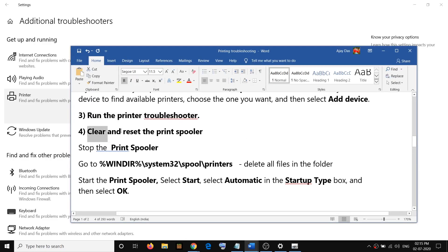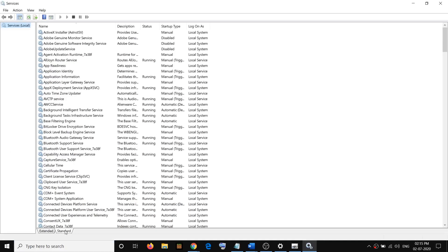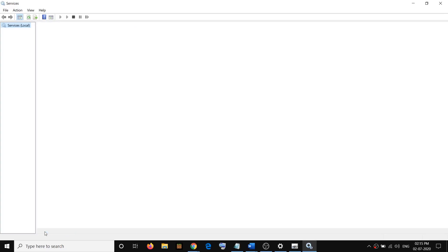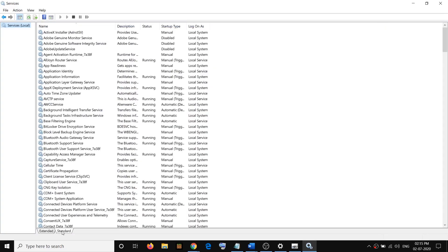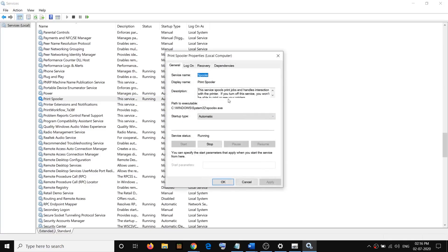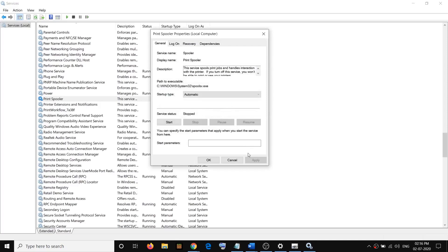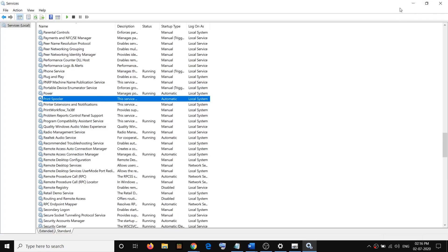If you are still facing the problem, you have to clear and reset the print spooler. First, stop the Print Spooler service. Type 'services' in the Windows search box, right-click on Services, click on Run as Administrator, select the Standard tab, then type the letter P on the keyboard to find Print Spooler. Double-click on Print Spooler and then click on Stop.